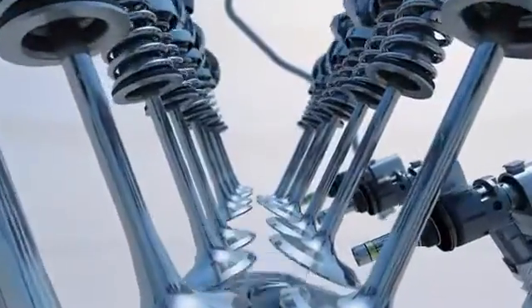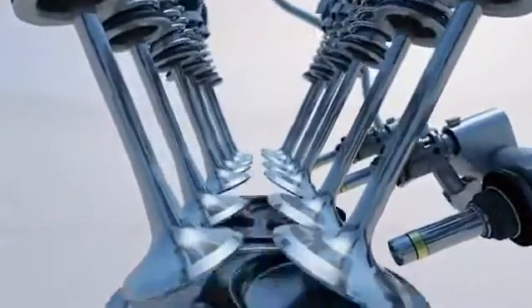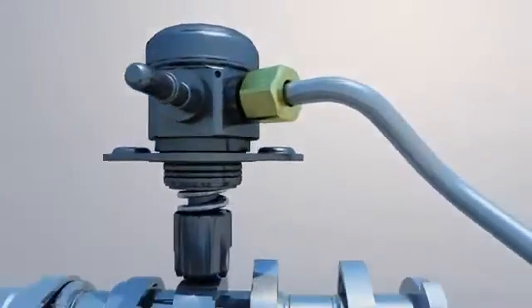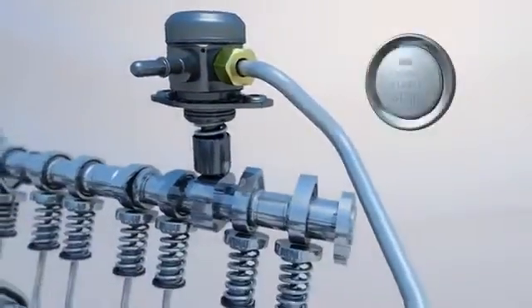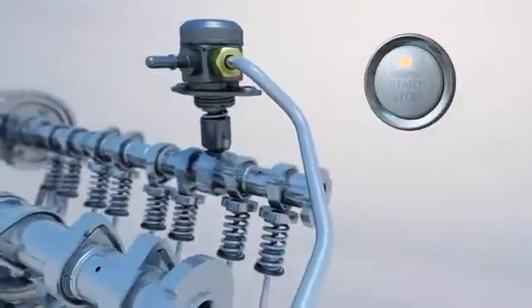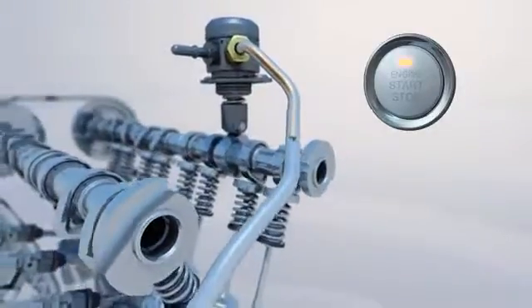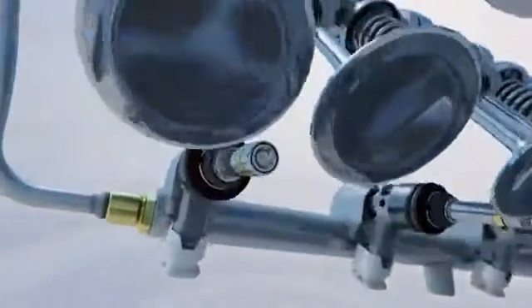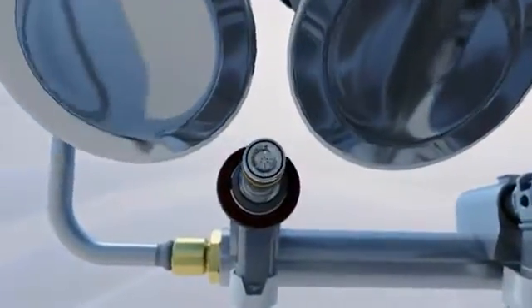The FETA 2.4 GDI engine realizes high efficiency and performance through precise engine control. Right after the engine is cranked for the start, the fuel pressure steeply increases up to 100 bar, and the precise amount of fuel is directly injected into the cylinder.